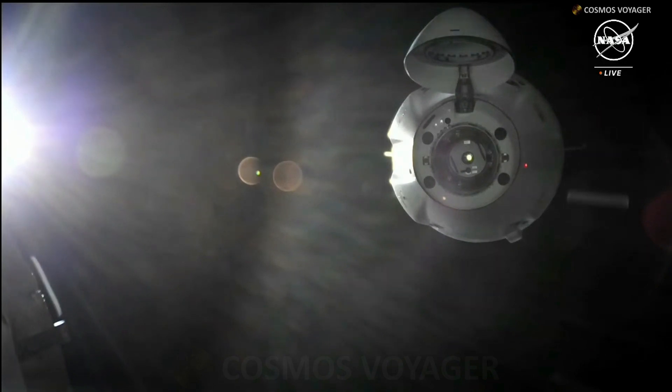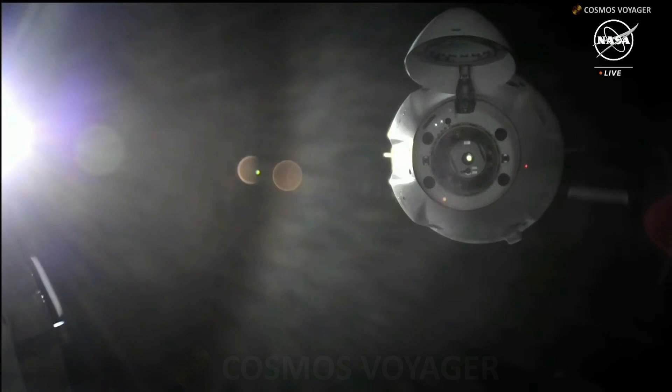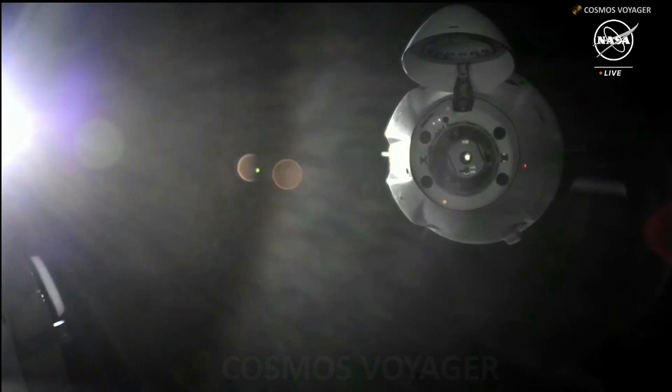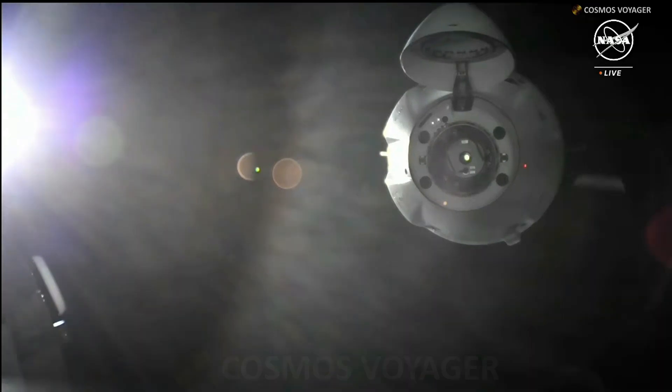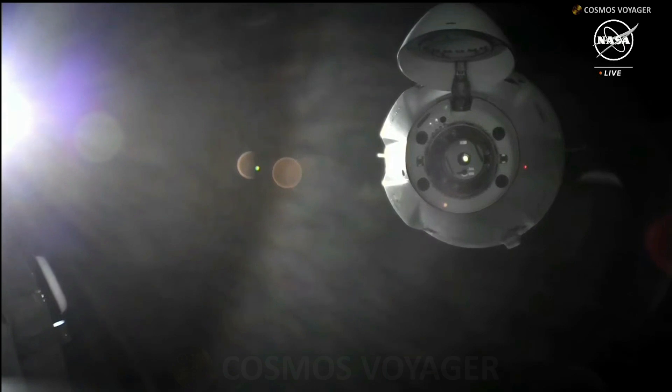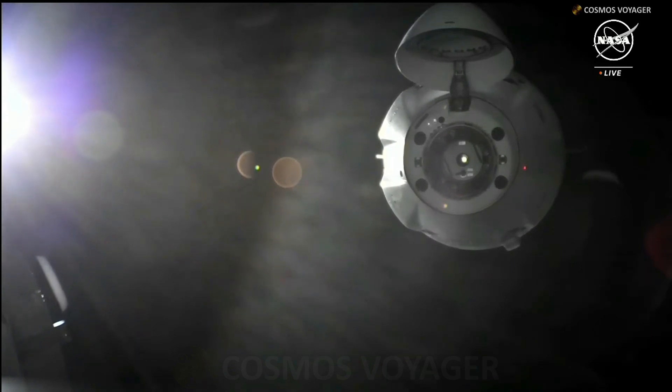You just heard that we have a go to finish docking, and Dragon will begin its final approach. During the capture and contact, the capture ring on Dragon will interact with the international docking adapter on the node 2 forward port of station to get the initial capture. Dragon's 12 total hooks will then engage for a hard capture.